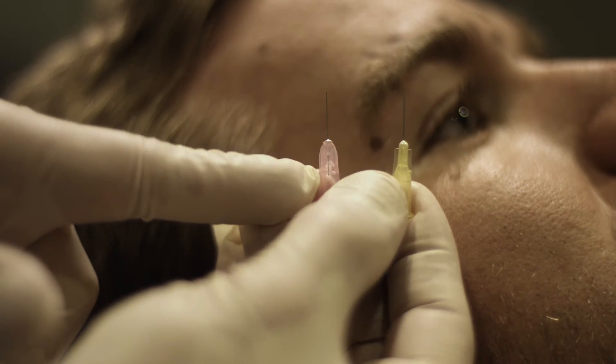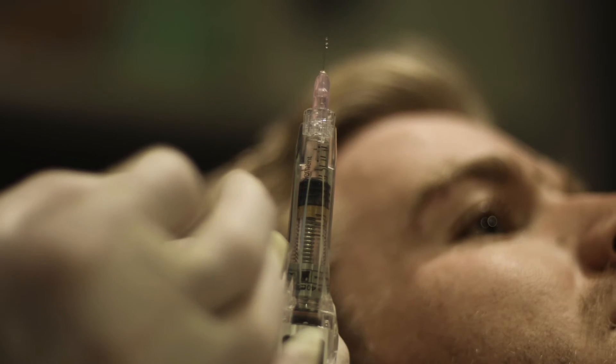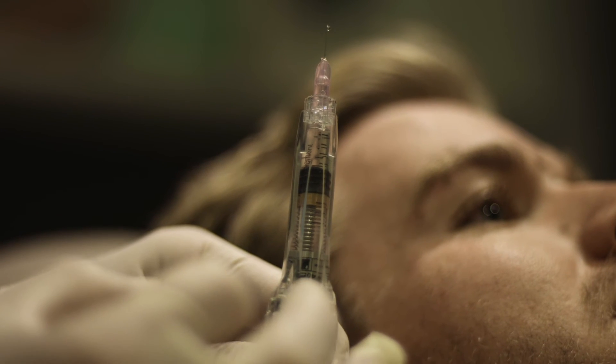The first thing to take into account when treating a patient is the needle we are going to use. Usually doctors in this country use a 30 gauge needle. We have to remember that the higher the number, the smaller the needle. So we prefer to use a special needle — usually not sold in Europe — which is 32 gauge. With this we increase the comfort of the patient.